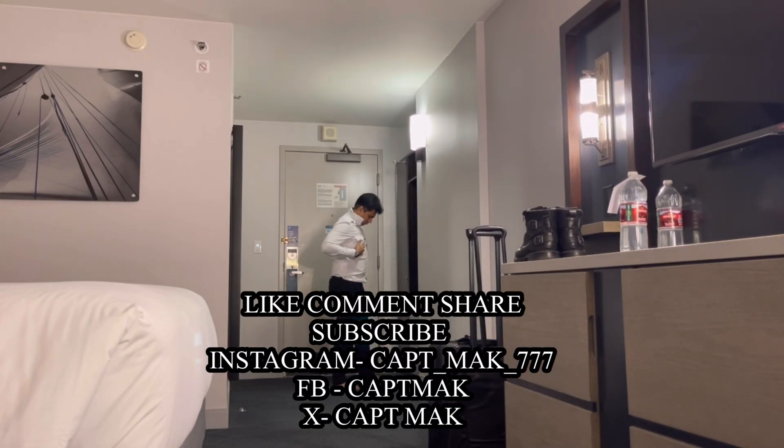Thanks for flying with me. I'll see you all in another vlog. Until then, this is Captain Mac, signing off. Bye-bye.